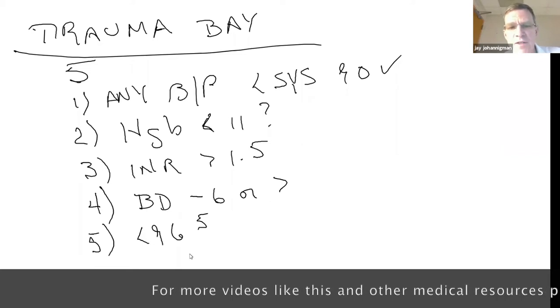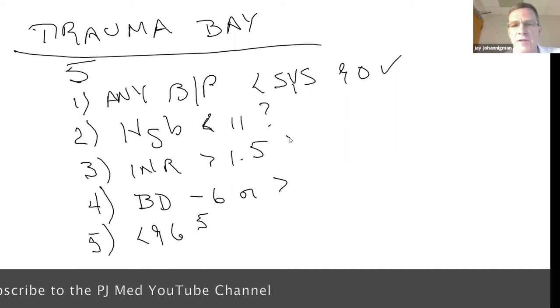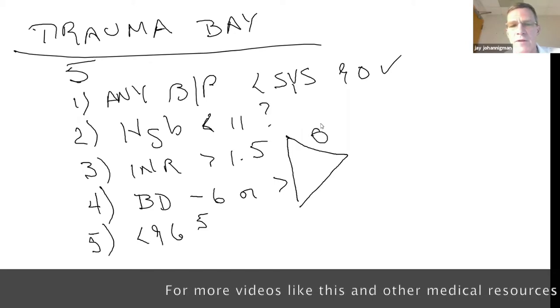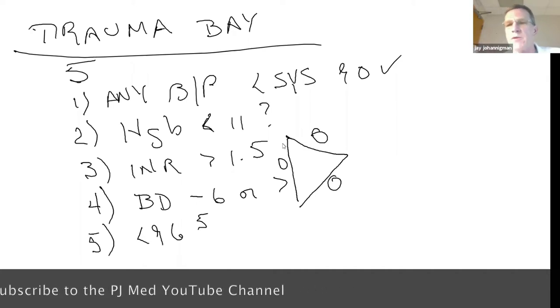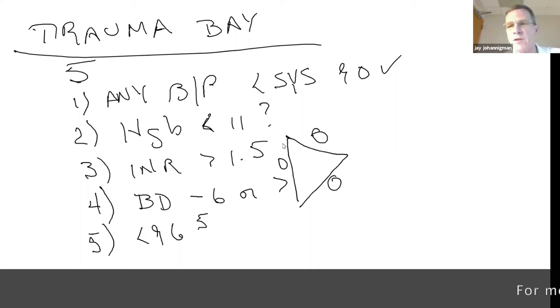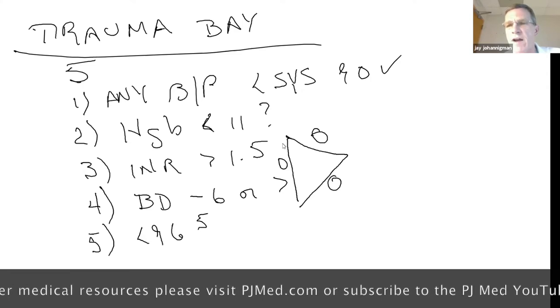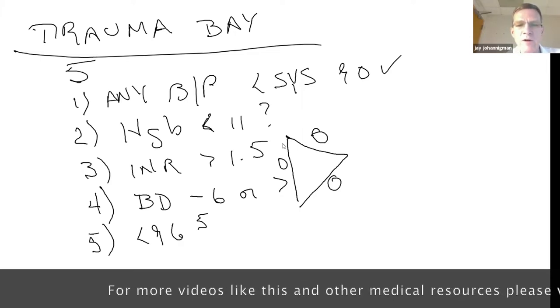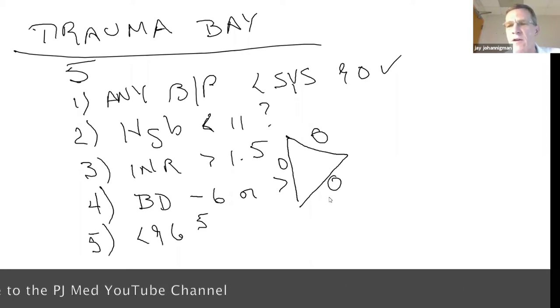Trigger point five is temperature of 96.5 or less. Smart PJs will recognize that the last three trigger points — coagulopathy, acidosis, and hypothermia — form the triangle of death. These are shorthand ways of focusing you. After 20 years of walking into the trauma bay, what I'm listening for in handoff is how deep that patient is in the triangle of death. If they're not in it, keep them out. If they are, how quickly can you get them out?